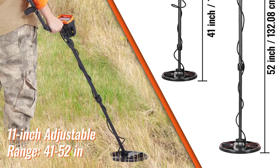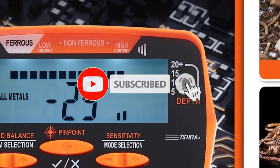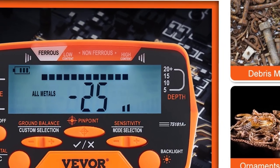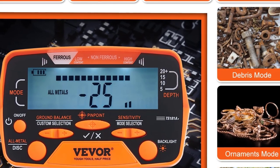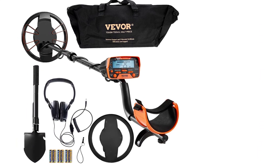The detector features a user-friendly LCD display that clearly shows important information like target depth, metal type, sensitivity levels, and battery status, making it easy to operate for users of all experience levels. With seven different detection modes, you can customize your search, filtering out unwanted metals to focus on more valuable finds.